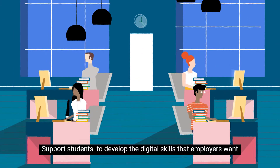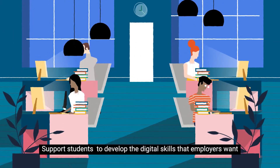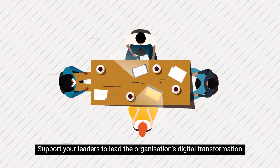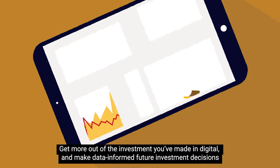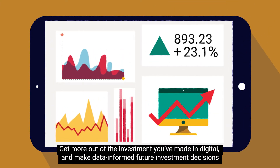Support students to develop the digital skills that employers want, support your leaders to lead the organisation's digital transformation, get more out of the investment you've made in digital and make data informed future investment decisions.